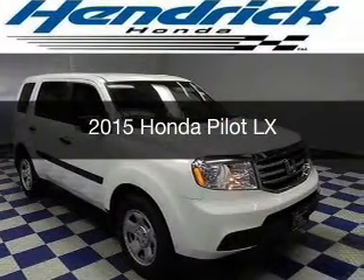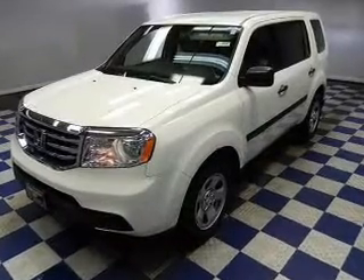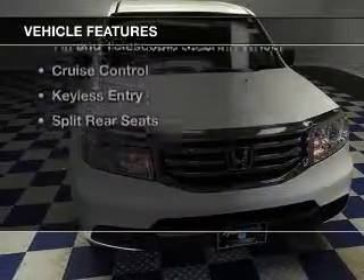This is a new 2015 Honda Pilot. It's powered by four-wheel drive, a 3.5-liter six-cylinder engine, and a five-speed automatic transmission. The features include Bluetooth connectivity,